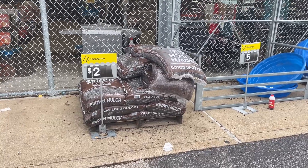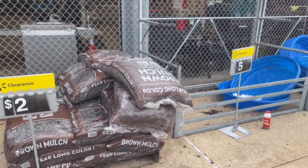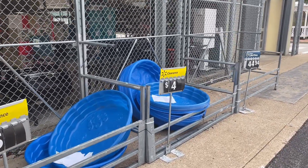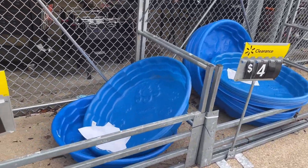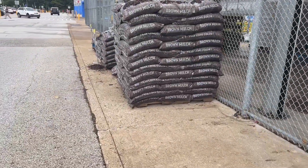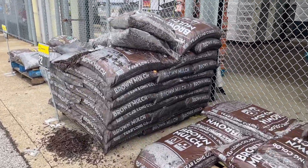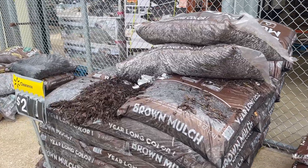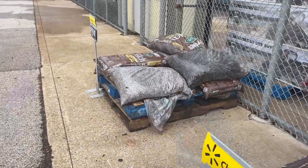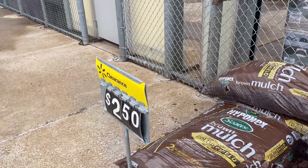I'm outside now and they have mulch on clearance for only $2. They also have some pools on clearance — the little mini pools look like they're $4, and then some are $5. The bigger pools are on clearance as well — you just have to watch out for it at your location. They have a lot of mulch and outdoor stuff on clearance.